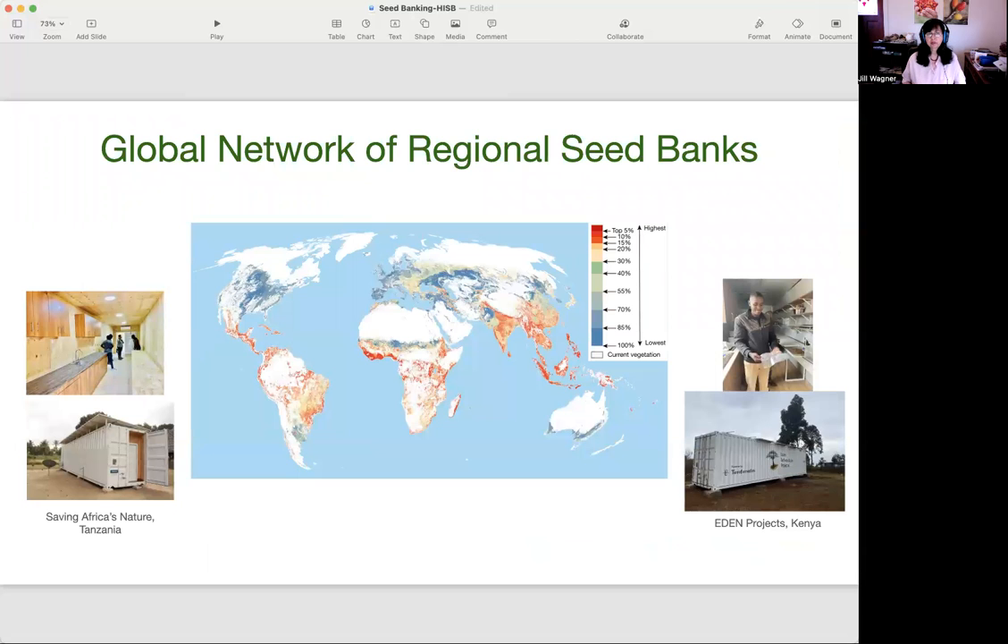The vision today is to create a global network of regional seed banks. You can see in this photo — part of a paper published in Nature about the need for restoration — the global hotspots of the world in the equatorial region above and below the equator. There is a huge need for restoration, and that means a huge need for seed banks. The vision is to develop many thousands of regional seed banks to put seeds into the hands of people, by teaching people how to collect and bank their native seeds and creating networks of seed bankers all over the world.